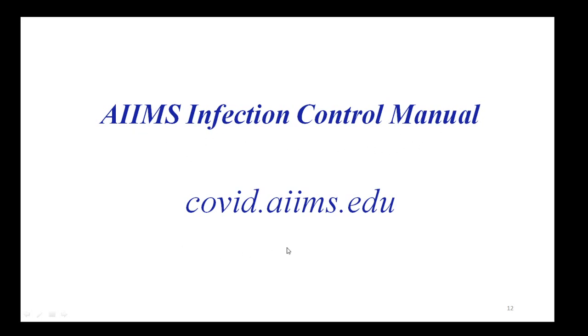Videos for donning, doffing, and hand hygiene are also available at covid.aims.edu. Thank you.